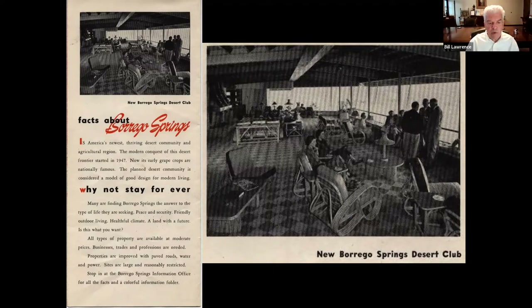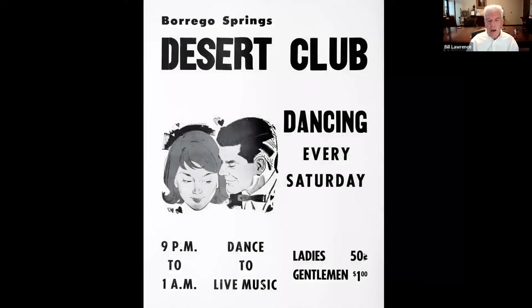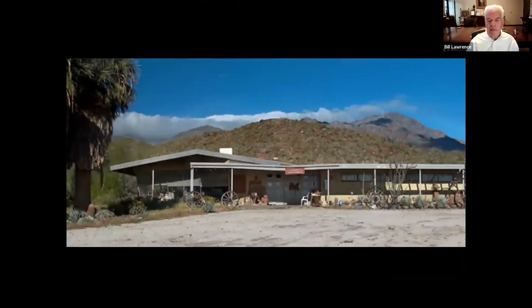There was a promotional brochure — facts about Borrego Springs and why not stay forever? But the Borrego Desert Club fell on hard times and was ultimately sold to a couple who operated it for nearly two decades as a gallery, an art gallery, a community center, and then as an antique mall. During the period it was a community center, it hosted dances and dinners, but it really started to fall on hard times. In 2005, the Galleria — as it was then known — the owners, the Shepis, passed away, and it became available for purchase.